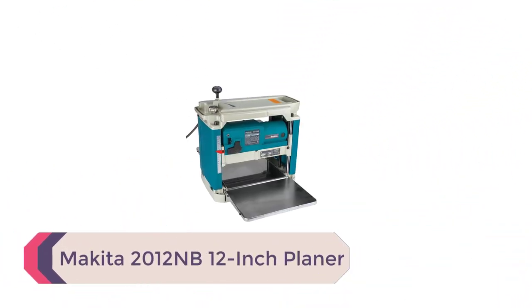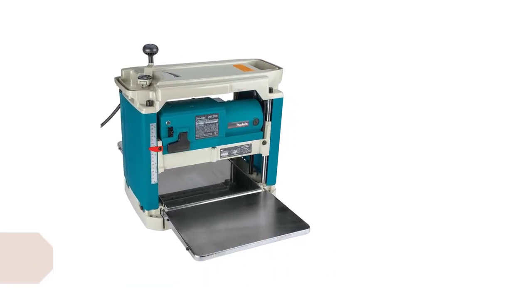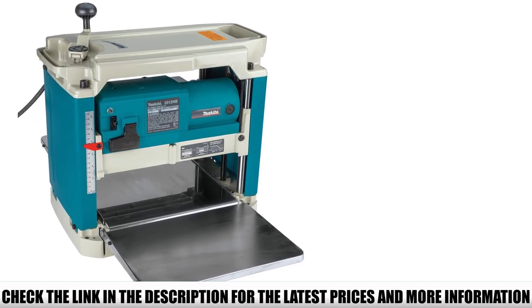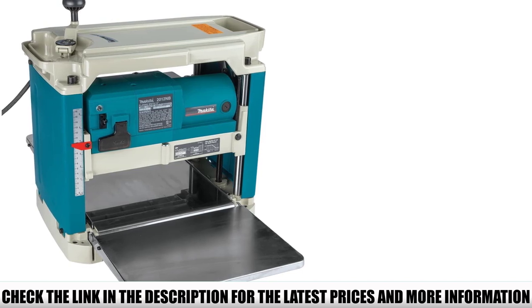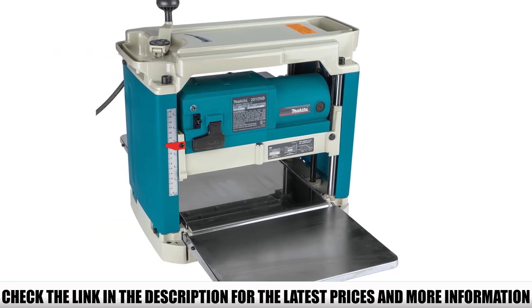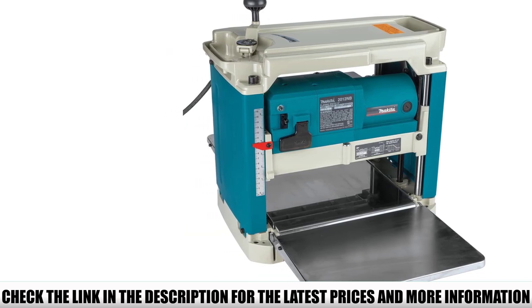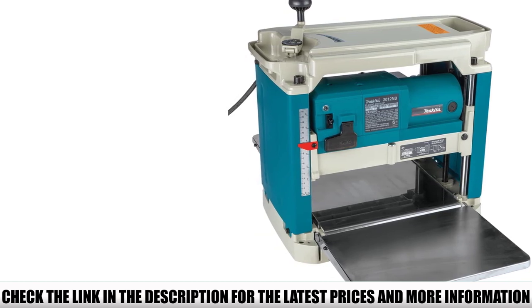Number 3: the Makita 2012NB 12-inch planer. In contrast to the weight of the DEWALT DW735X, the Makita 2012NB is a little over 60 pounds and has a compact design, strengthening its portability. If a project needs to include transport to different worksites, this is a solid option. It also has low noise emittance, making it more comfortable and safe to operate, and features an LED light to indicate when it is plugged in and ready to use.